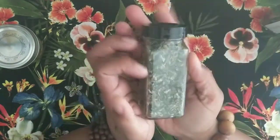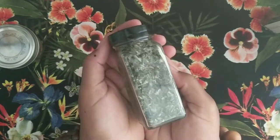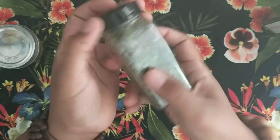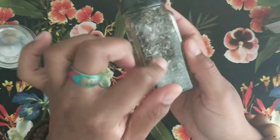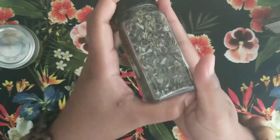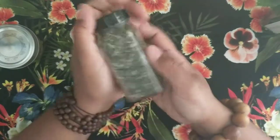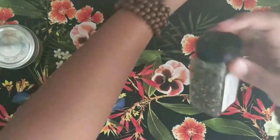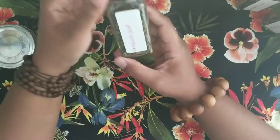The next one is raspberry leaf. Raspberry leaf is also a uterine tonic, pretty much like nettle leaf. It has a lot of vitamins — B complex, vitamin A, C, D, and E. It also helps with anxiety and helps to relax the stomach muscles, so raspberry leaf is another good one for women's health.